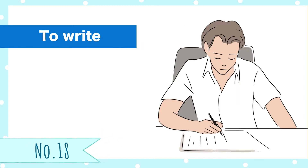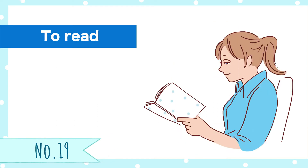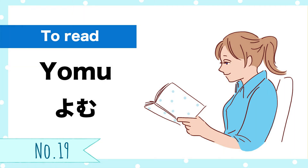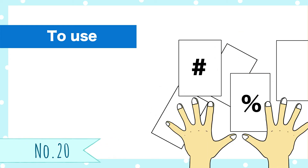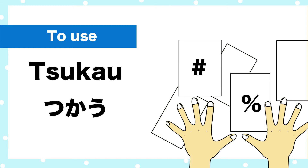Number 18, to write. Kaku. Number 19, to read. Yomu. Number 20, to use. Tsukau.